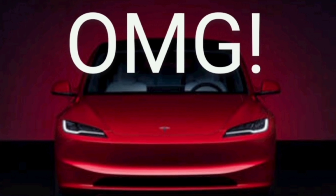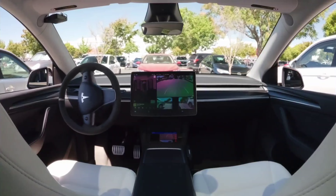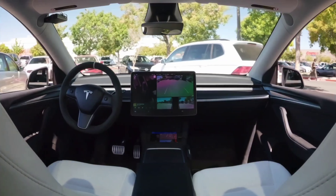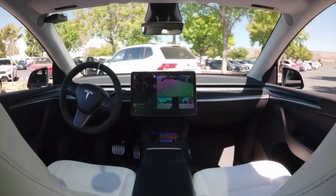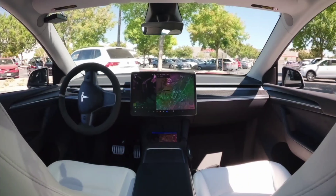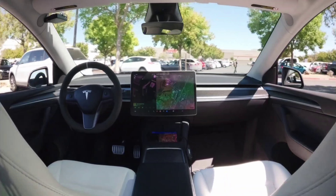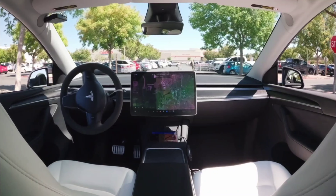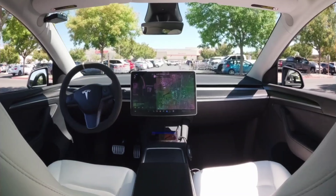Hey everybody, thanks for tuning in — you are watching What's Next. Once again, Tesla is breaking the internet. Here we are, an example of Tesla with their new Smart Summon that they've released. They have had Smart Summon before, but this is a more updated version that is basically much more capable of navigating parking lots.